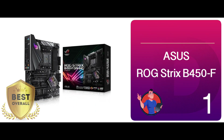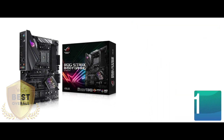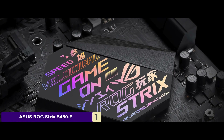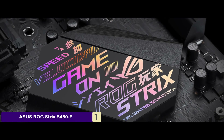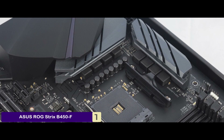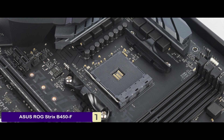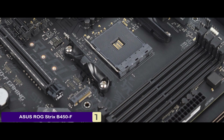Finally, we have the best overall – ASUS Republic of Gamers Strix B450F. This motherboard is the ultimate choice for anyone looking to perform high-end tasks or gaming combined with a Ryzen 5 3600 processor. The sleek design and catchy outlook of this unit make it nearly irresistible for anyone looking for an eye-catching premium build dedicated to high-end gaming.